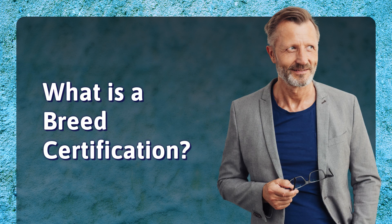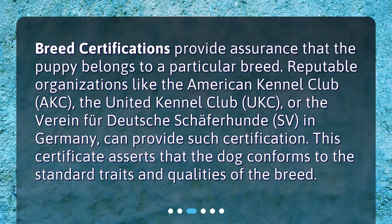What is a breed certification? Breed certifications provide assurance that the puppy belongs to a particular breed. Reputable organizations like the American Kennel Club (AKC), the United Kennel Club (UKC), or the Vereine für Deutsche Schäferhunde (SV) in Germany can provide such certification. This certificate asserts that the dog conforms to the standard traits and qualities of the breed.